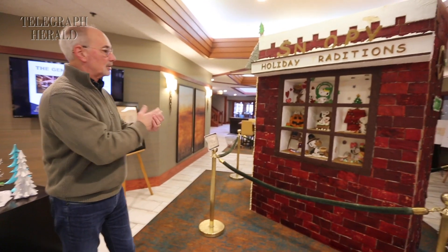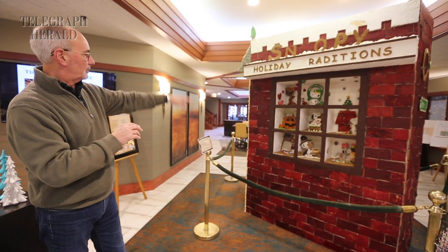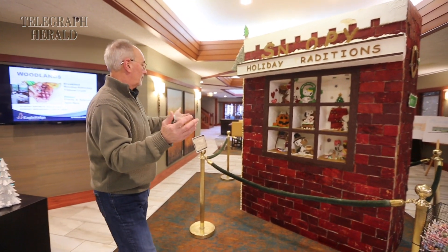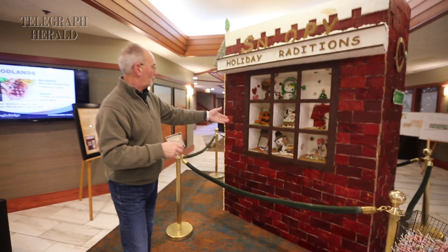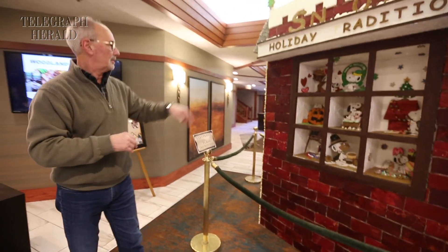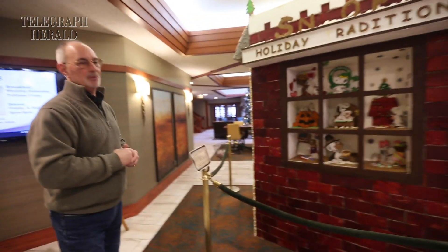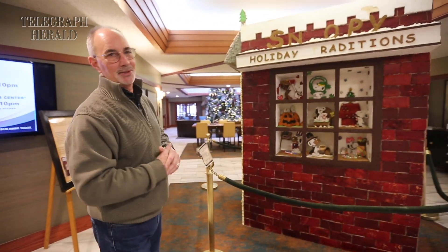Everything is 100% edible, including all the frames around the window — right down from the different ornaments that we have, to Snoopy, to the window frame, and of course popcorn. Though you probably wouldn't want to eat it now since it's been up for about six weeks.